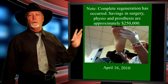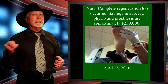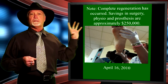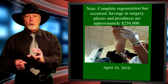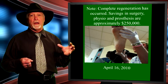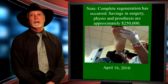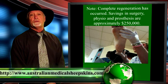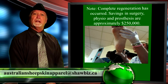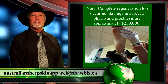Every wound that we have dealt with using this product — be it burns, surgical trauma, infectious pressure, moisture shearing, and so on — is able to heal due to this product's ability to absorb moisture content from the wound, allowing blood to flow into that tissue. I hope you have learned something from this session today. If you have any further questions, please go to our website at www.AustralianMedicalSheepskins.com or email us at www.AustralianSheepskinApparel.ca. Thank you very much for your time.